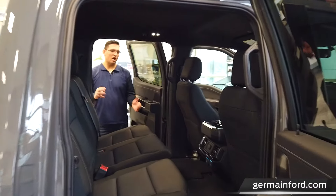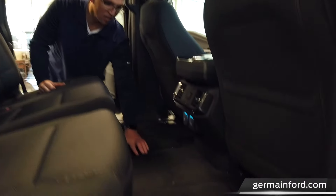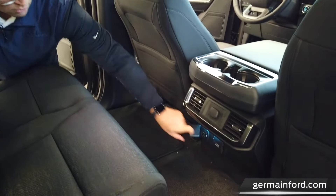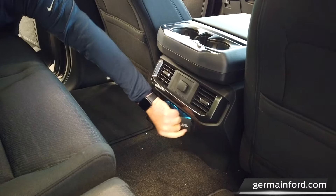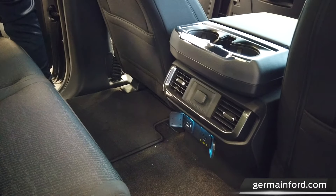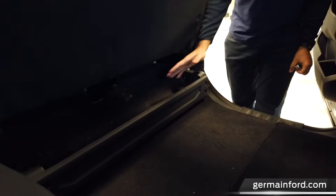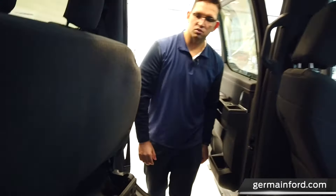Moving to the back of the F-150, you can see how much space there is for rear passengers. There's a flat loading floor — Ford was one of the first to innovate that. Convenience features back here include rear air vents, USB power ports to keep the kids' iPads and iPhones charged, and an additional 400-watt outlet. Folding the seats up gives you way more storage than you could ever need. There's also a small storage cubby down below, and available locking storage can be optioned on the truck as well.